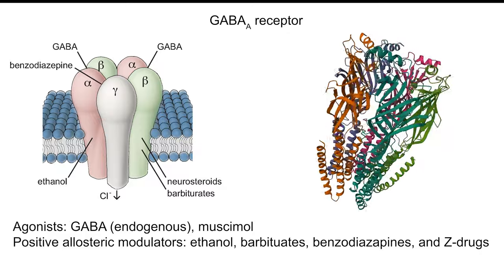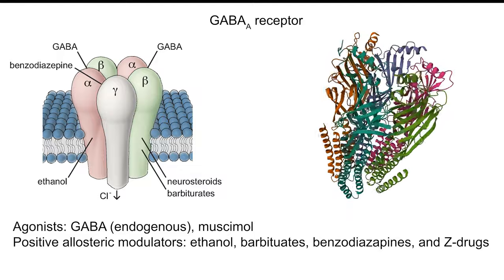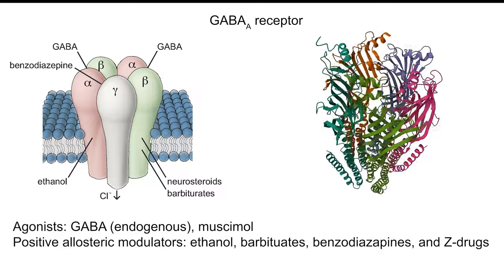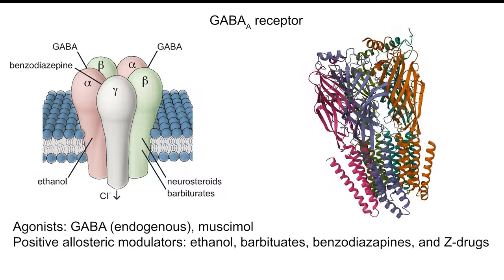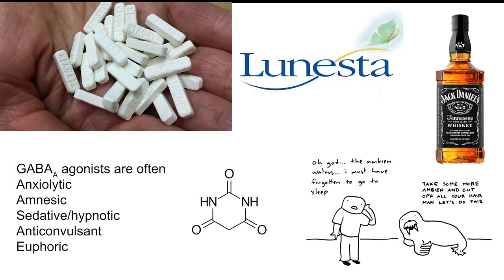Agonists of GABA receptors, or positive allosteric modulators — drugs that increase the sensitivity of the receptor — include alcohol, benzodiazepines like Xanax and Valium, barbiturates, and Z-drugs like Ambien and Lunesta. These drugs tend to have anxiolytic (anxiety-reducing), amnesic (memory-reducing), sedative-hypnotic (calming and sleep-inducing), euphoriant (pleasure-inducing), and muscle-relaxant effects.